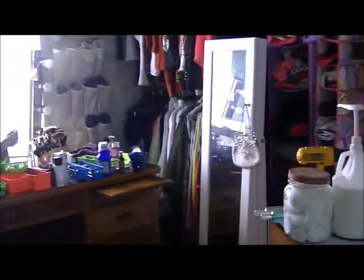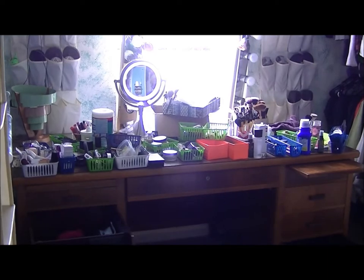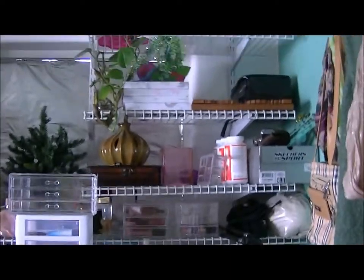I wanted to show you guys real quick what I have been doing the last week or so. Look at that cluster fudge. This is all of my product that I have here at home. Actually, that's not even all of it — it's scattered all over the room.